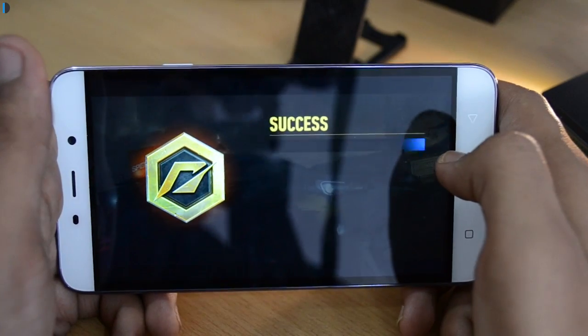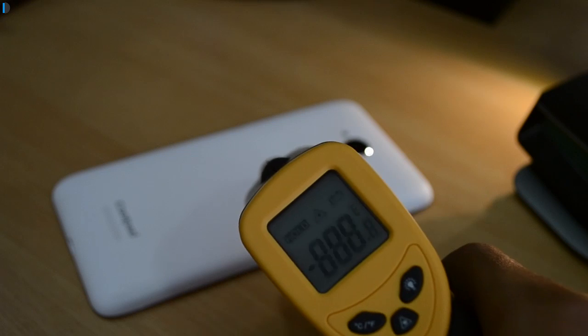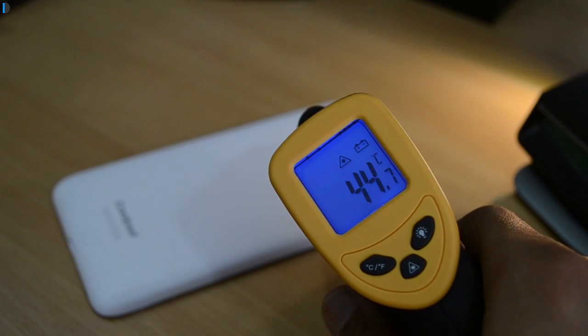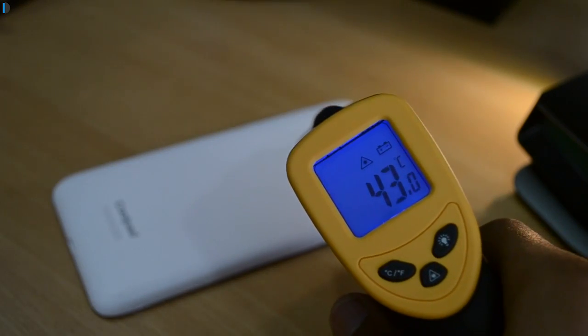The initial temperature was around 41 degrees and after we finished playing Need for Speed we touched a temperature close to 45 degrees. That's slightly warm and slightly uncomfortable to hold the phone after it reaches 45 degrees centigrade.